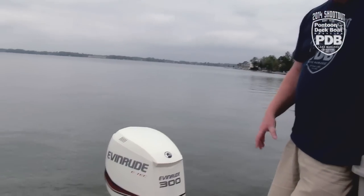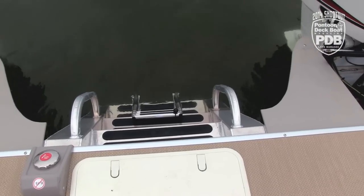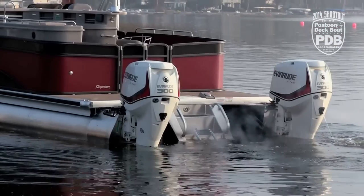All right, back here in the stern is one of the easiest ways to get back in from the water. We love this ladder right in the center, plus when these two Evinrude engines get dancing when you use the Optimus 360 joystick, it's actually kind of fun to watch.